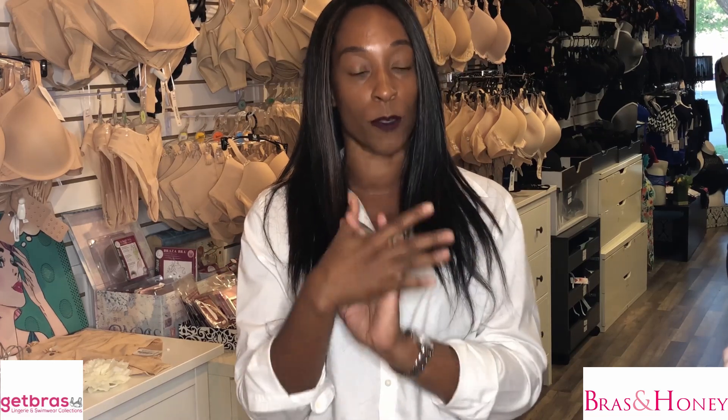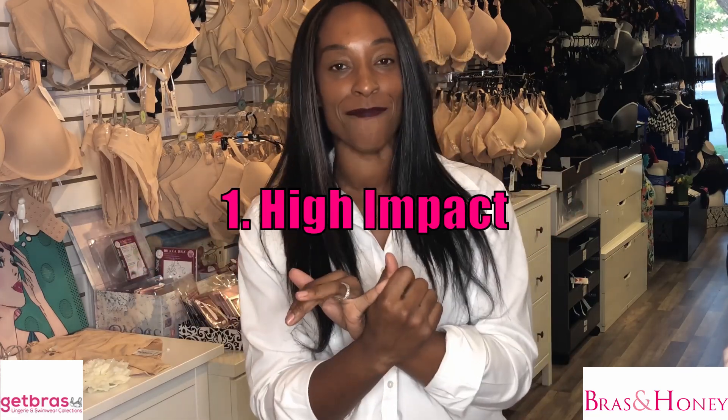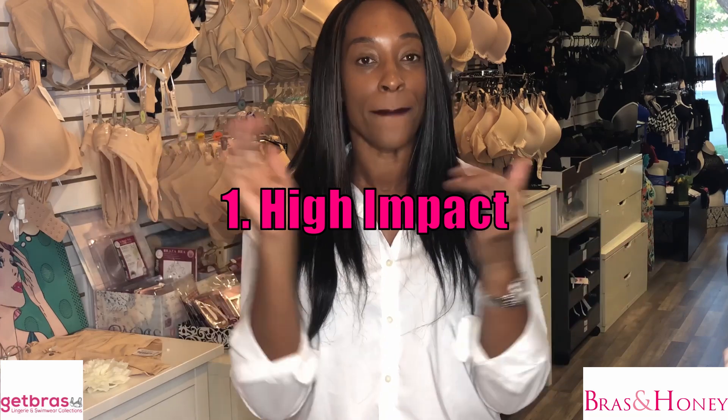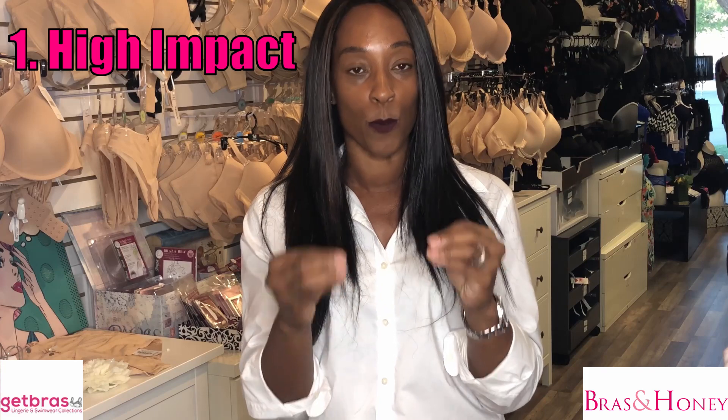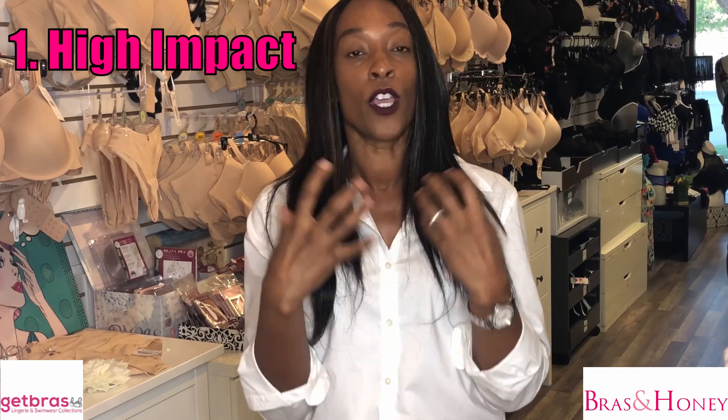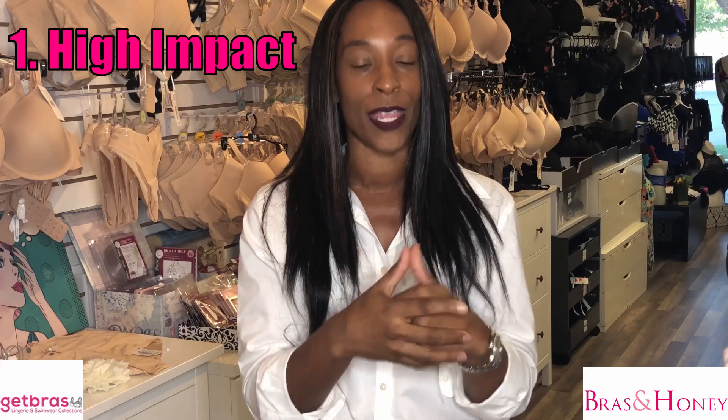The impact on your breast changes based on the intensity of the exercise that you're doing. Sports bras have been created to offer three different levels of impact and support. Those three levels are: high impact, medium impact, and low impact.